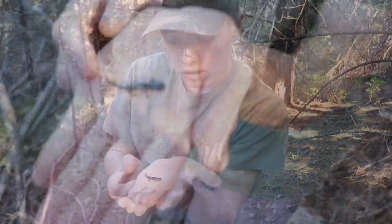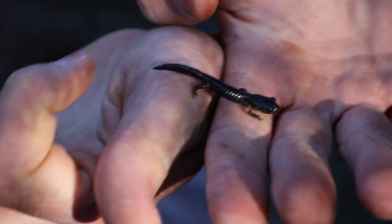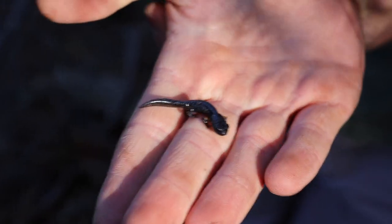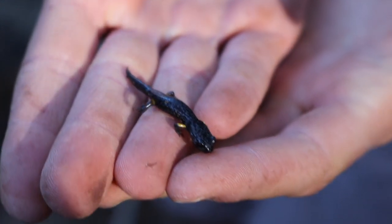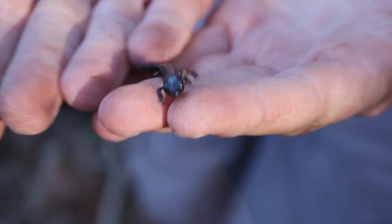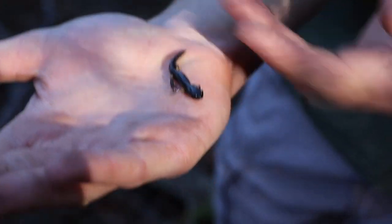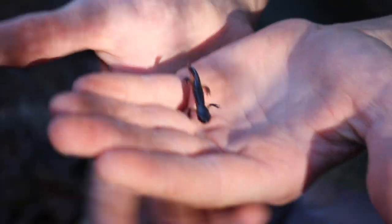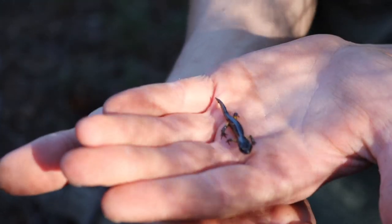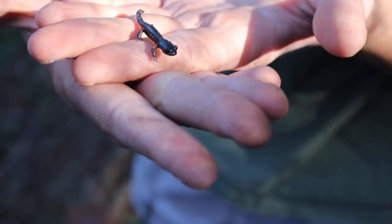This one's just a juvenile Sierra Nevada–Oregon ensatina hybrid — just a baby. That's a really small little salamander. One characteristic of these guys is right by the arm where it meets the body, it's orange. Ensatinas are a very good indicator species, which means when they disappear, the forest isn't healthy — they can only survive in totally healthy forests. I love these guys.